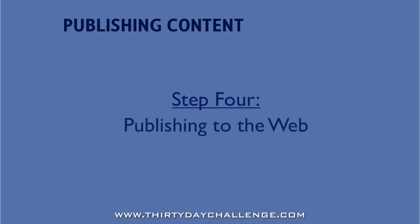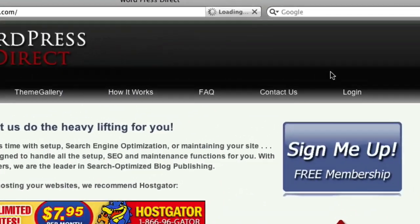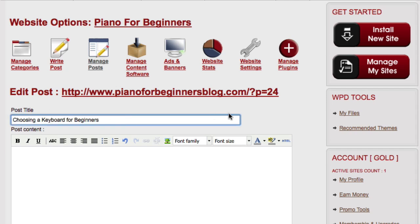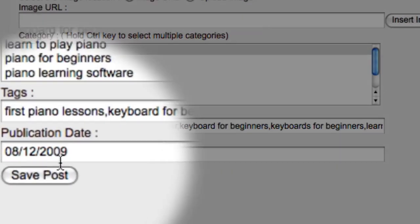And now we're ready to publish. If we're doing this manually, once you've completed your article and have some keyword-relevant tags, you open a new browser window, log into your WordPress Direct account or your WordPress blog, navigate to the publishing area, paste the article into the publishing box, paste in your title, paste in your tags, categorize the blog post, schedule the post for publishing, and then submit it.